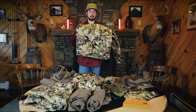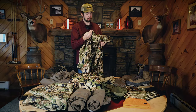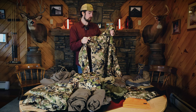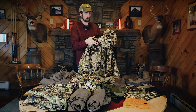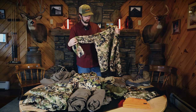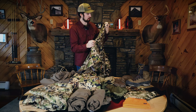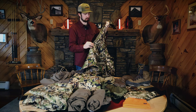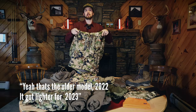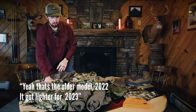Next is my wind layer, the Sitka Jetstream Jacket. I chose this as my wind layer as well as an outer layer when I'm sitting around and it's raining a little bit — this will shed water. What I also like is it has pit zips allowing you to dump body heat when needed. It is a little heavy being the older model, but the newer 2021-22 version is lighter.